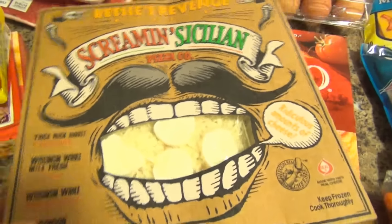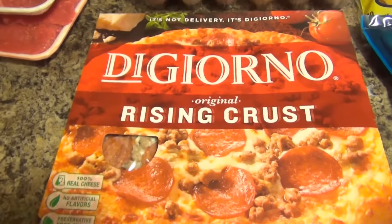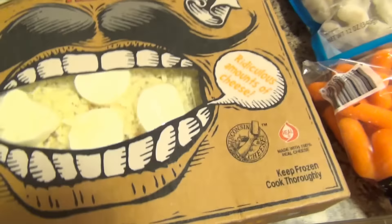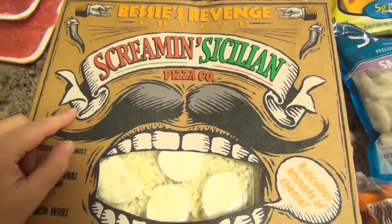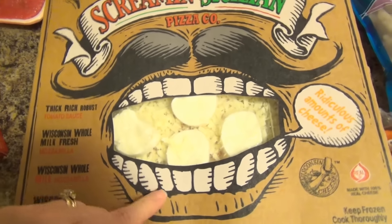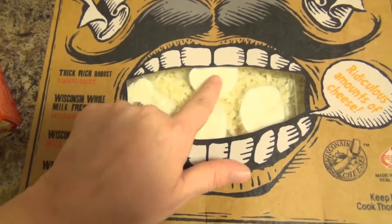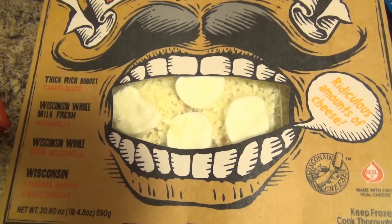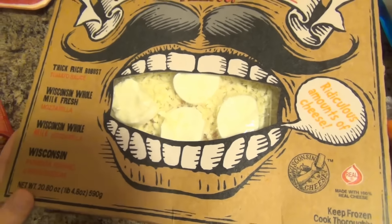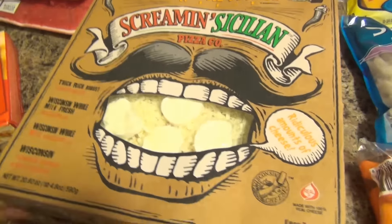We got some pizzas because I was going to make some but just didn't get to it. Scott picked out the DiGiorno three meat — pepperoni, sausage, and beef. And I picked out the Screamin' Sicilian cheese pizza. This one has Wisconsin fresh mozzarella, Parmesan, Romano, and white cheddar. I'm a sucker for packaging, and that packaging totally stood out.